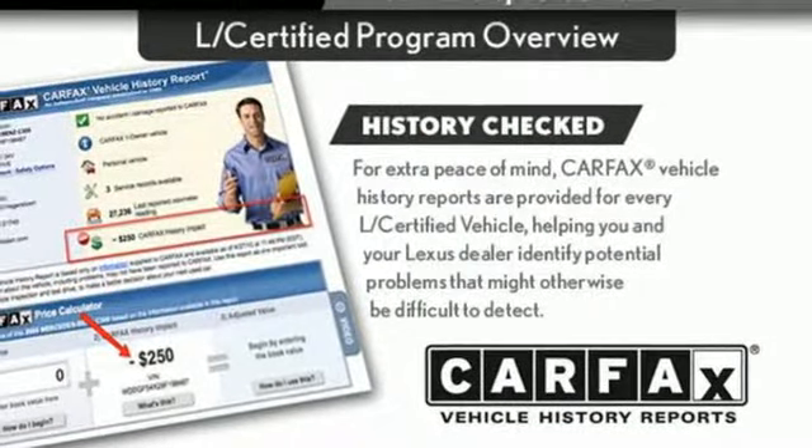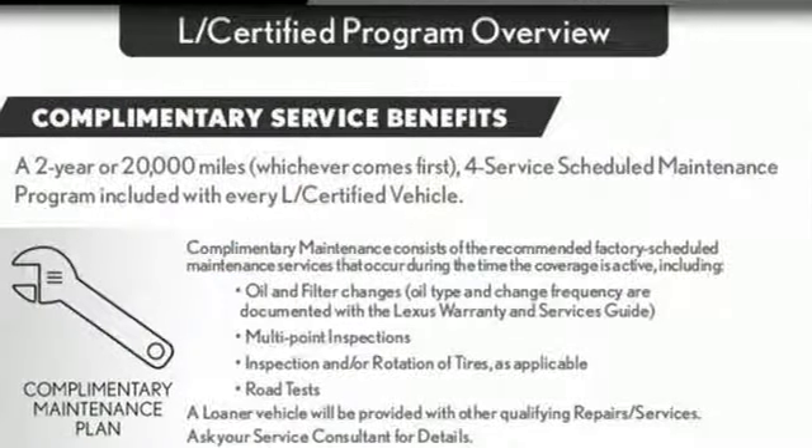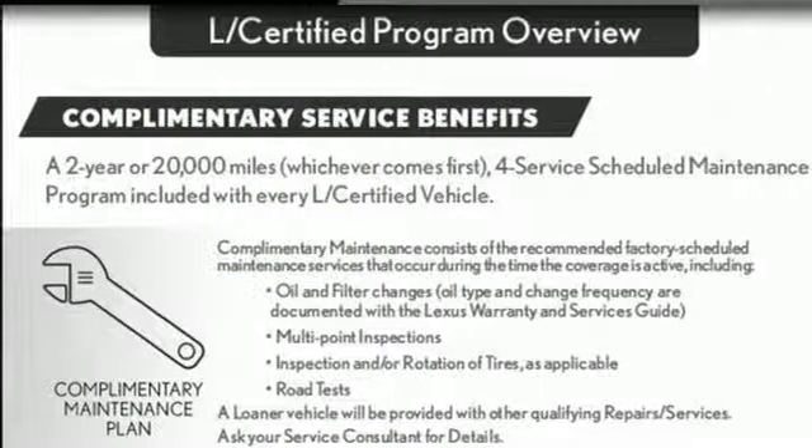Lexus. Inspired design. Relentless innovation. Incredible performance. See it for yourself when you take it for a test drive.